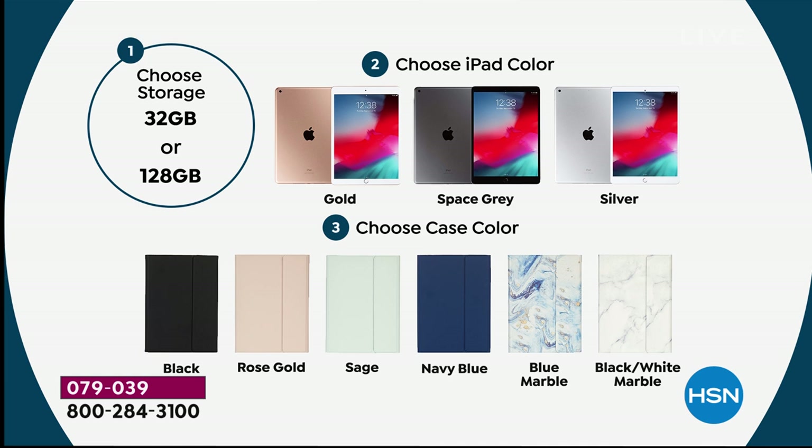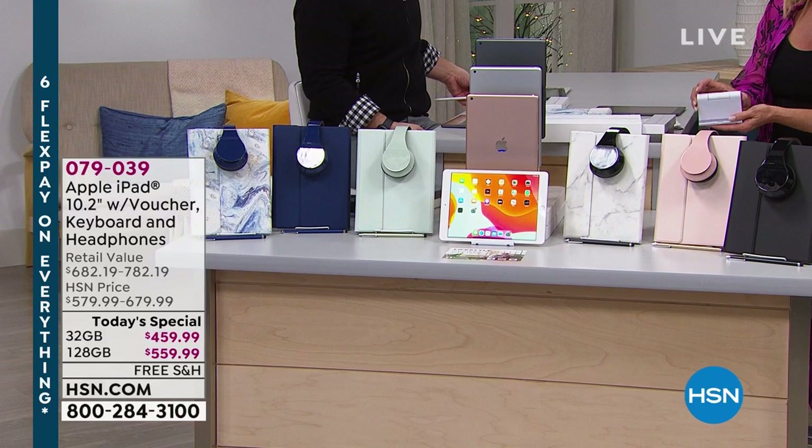The second thing you're going to do is choose your iPad color. We have gold, space gray, or silver. The gold is kind of a rosy gold — it's the classic Apple gold and it's beautiful. Then finally you're going to choose your case color, which is black, rose gold, sage, navy blue, blue marble — which always sells out — and blue white marble. The case includes a keyboard, and you also get a full set of headsets that match, plus a stylus and a stand.